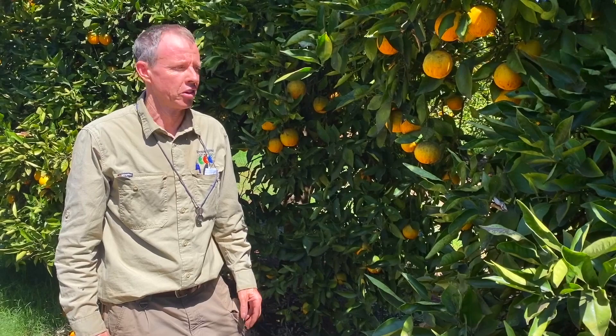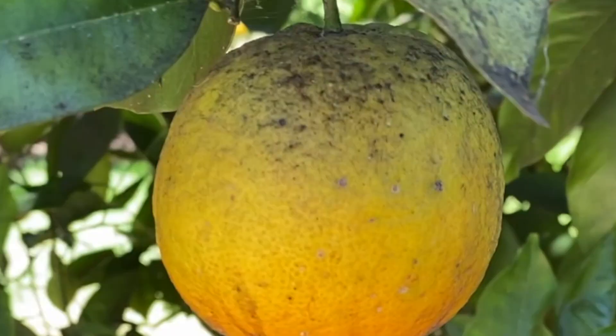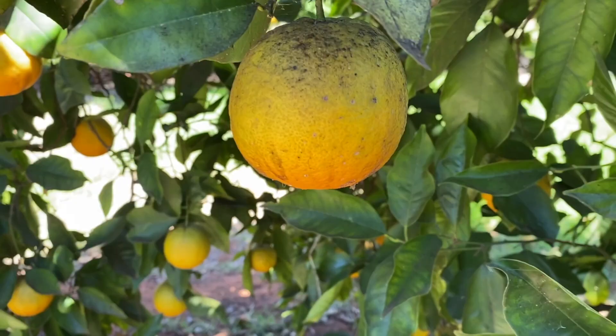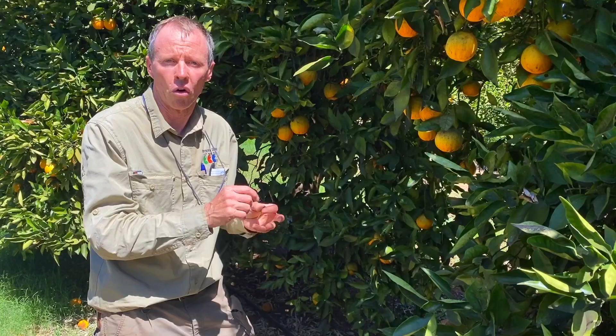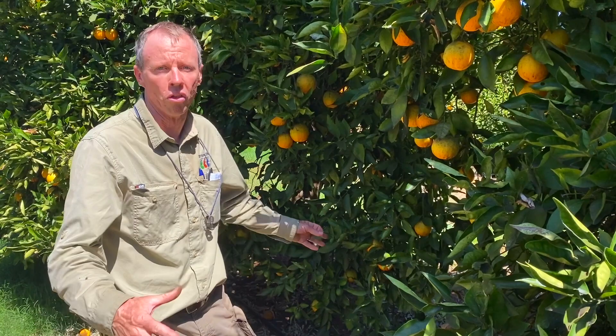Here we are in another block of the Valencia. This is actually where the citricola scale outbreak really started, and the whole cycle went through a bit earlier there. Here you can see there's still a bit of sooty mold on the tree, on the leaves, and on the fruit — most of that's now dry and flakes off quite easily. If we pull one of these leaves, there's a bunch of scales on it, but they're all dead. There might be 20 or 30 scales on each leaf, so it was a very, very high population before the natural enemies came in and controlled it.